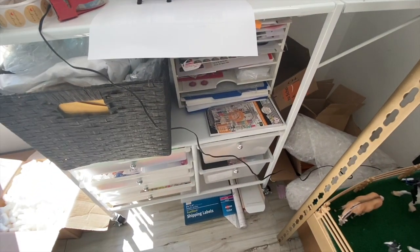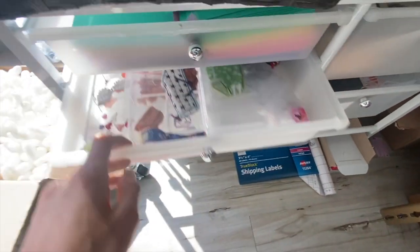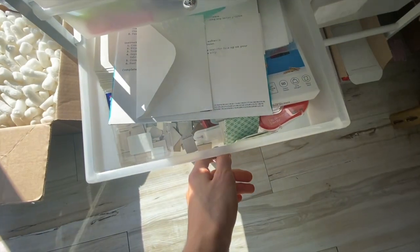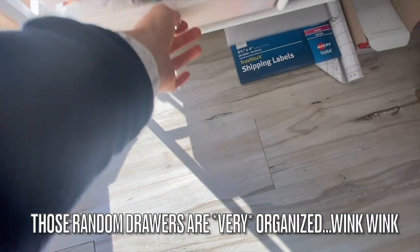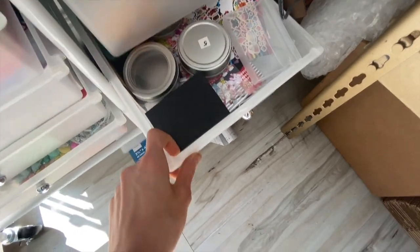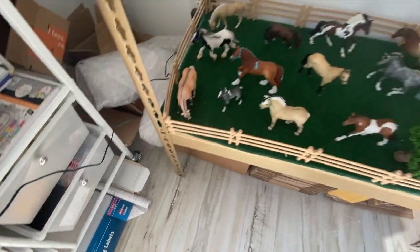I have drawers with a bunch of stickers, blankets, and basically anything and everything — cards for people that order dress blankets. There's also a bunch of random stuff: boxes, containers, and things.